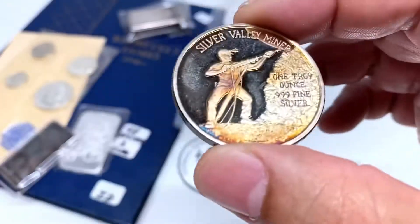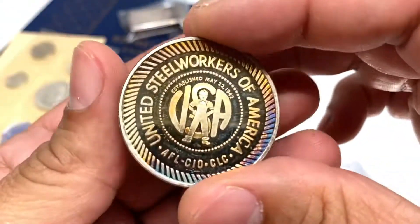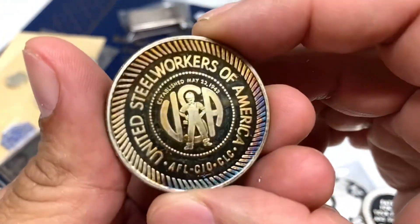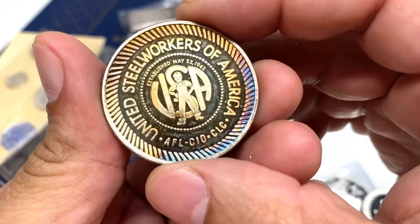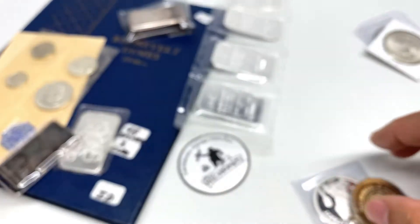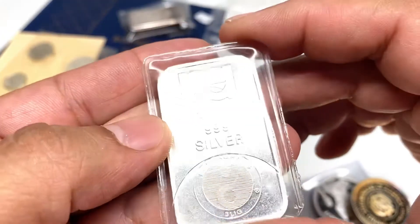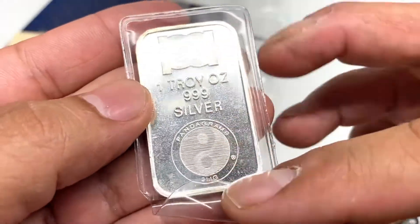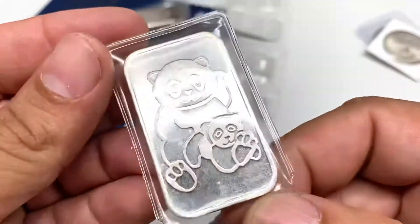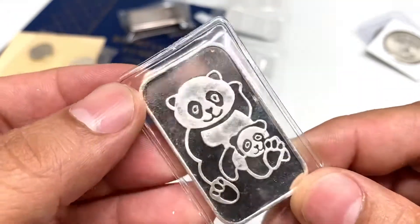Anything that catches my eye while walking around, if the price is decent I'll pick it up. Look at the toning on this one — United Steel Workers of America. Beautiful looking round, really nice toning. Also a one ounce bar from Panda with a pentagram design — again, if it catches my eye and the price is decent or they have multiples, I'll pick it up.